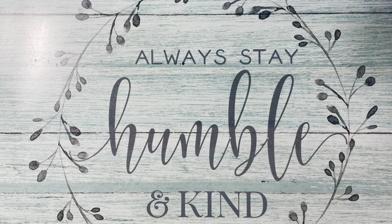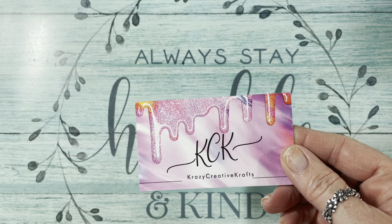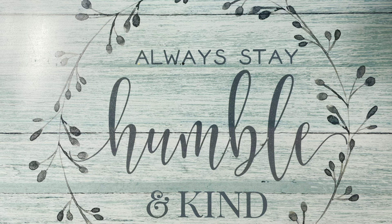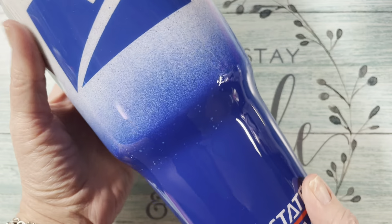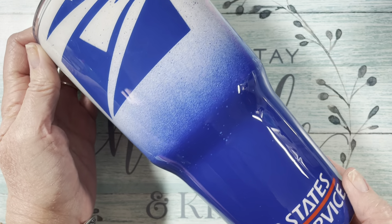Next I'm going to share some stuff that is not so crafty. I have an amazing mail lady — she's out right now with COVID. But when she comes back, my husband and I got her a gift. We got it on Etsy. We got her a cup and it looks like this.